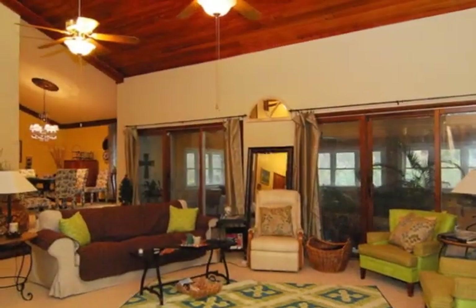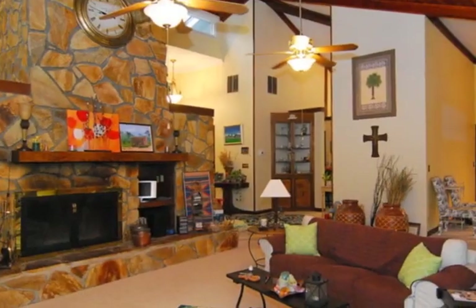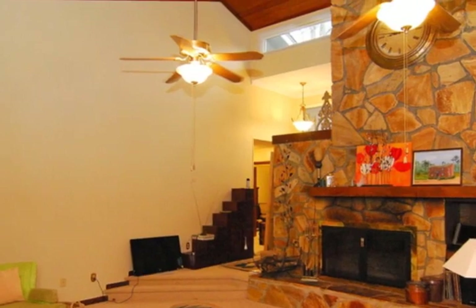The kitchen offers a kick-top island, plenty of counter space, custom cabinets, a pantry, desk, cathedral ceilings, and an inviting breakfast room. The luxury master suite has a sitting area and access to the sunroom.